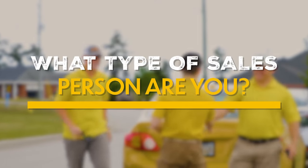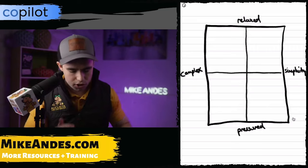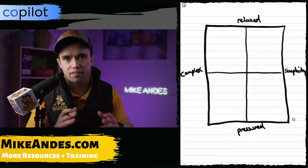Hey everyone, today I'm going to share with you a framework that's really helped me when it comes to sales. If you look on the screen here, on the left-hand side, you can have a very complex way of selling.